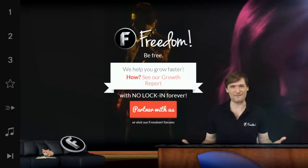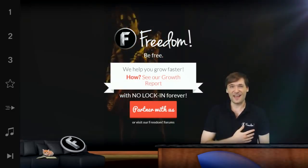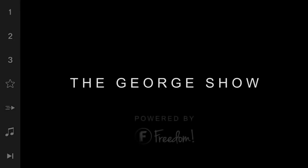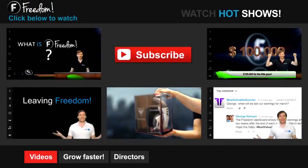This is the Freedom Family — and who am I? I am George, founder of Freedom, and you've been watching.